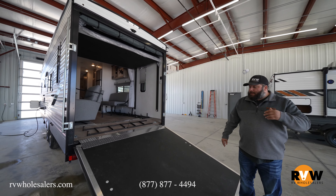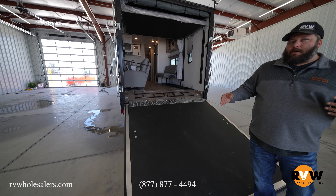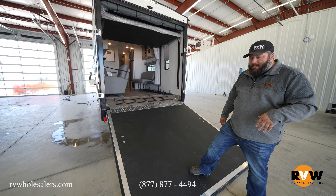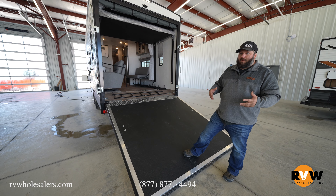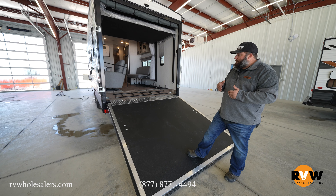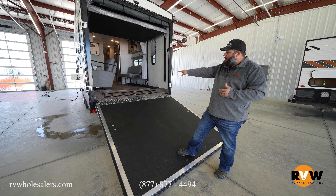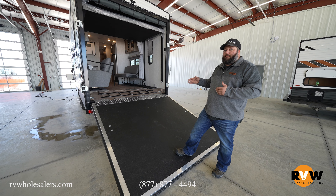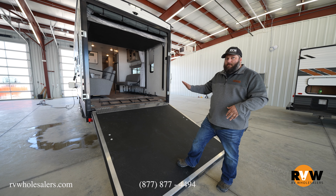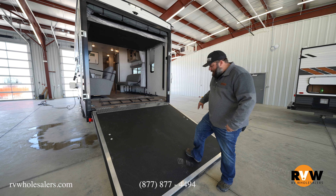Coming around back, you'll see the nice textured ramp door. If it starts getting wet outside or there's mud on your feet, that textured surface is really important for safety — some toy haulers don't have it and it can get very slippery. With the extra ground clearance, they added a two-foot dovetail inside the trailer so loading is still easy and the ramp angle isn't too steep. It's a very well thought-out trailer — one of my personal favorites.